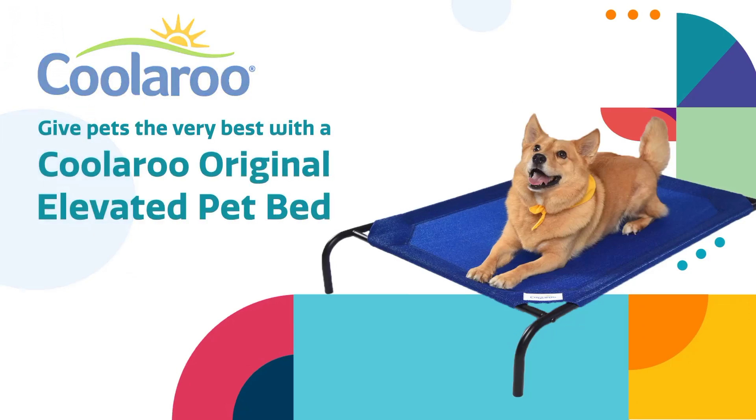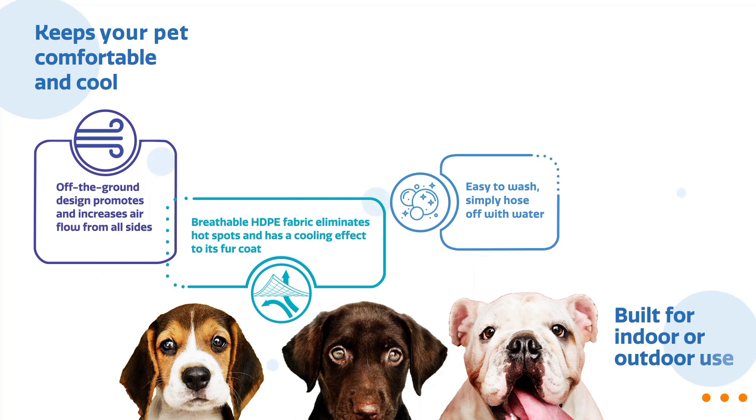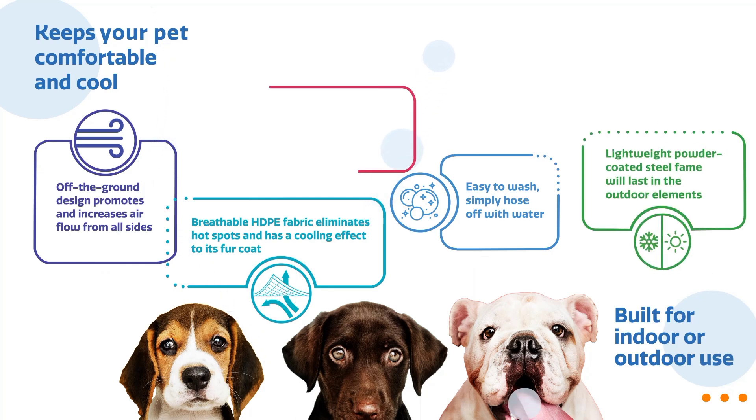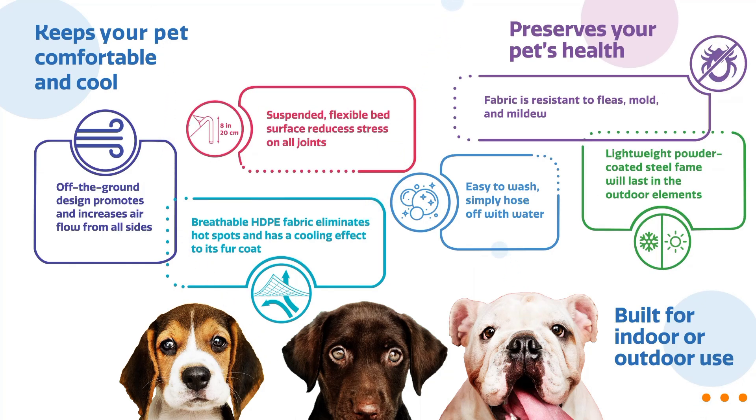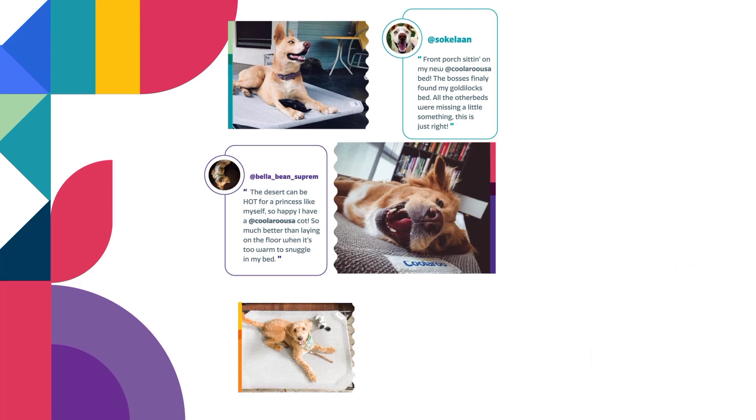Welcome to our review of the Kularoo Original Cooling Elevated Dog Bed, a perfect solution for keeping your furry friend comfortable both indoors and outdoors. This medium-sized bed measures 42 inches long by 25.5 inches wide and 8 inches tall, providing ample space for your pet to relax.